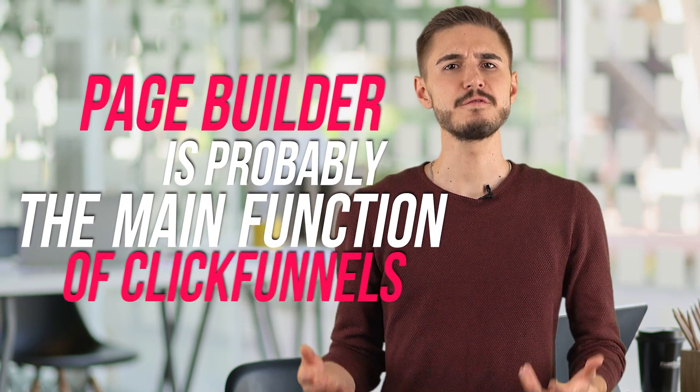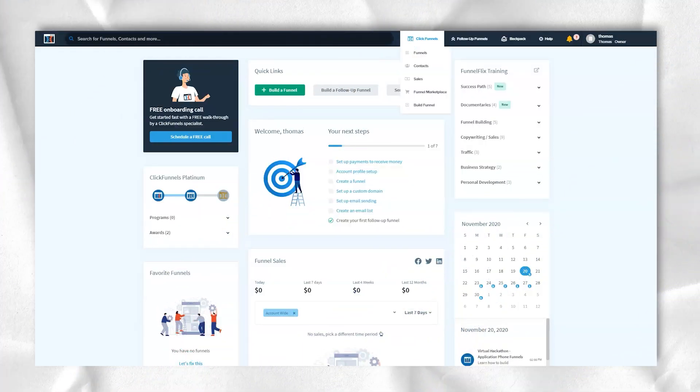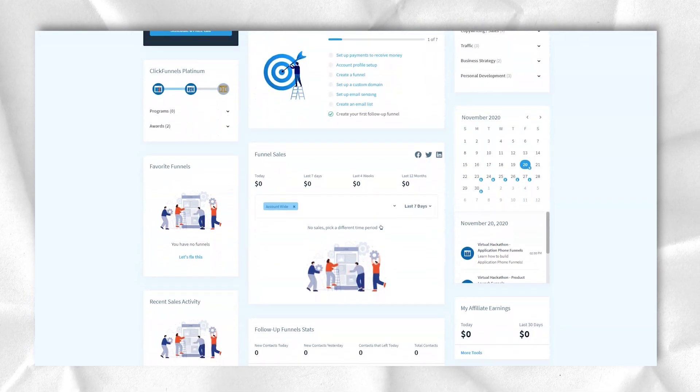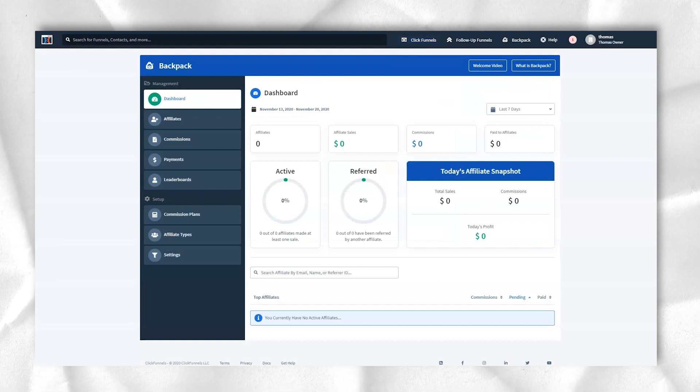The page builder is probably the main function of ClickFunnels, so I want to pay special attention to it. ClickFunnels distances itself from page builder software and touts its funnel approach, but to be honest, I use it mainly for this landing page builder. There are plenty of well-designed templates, though only templates created by ClickFunnels are free. The templates are organized like a funnel, so it's easy to search through them. You can save templates and create personal page templates. The editor uses a page structure with four main parts: sections, rows, columns, and elements.